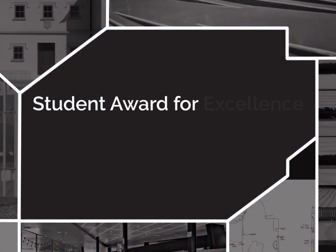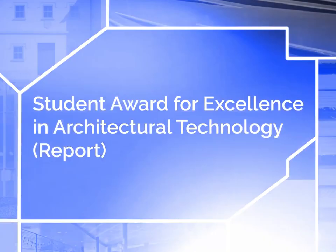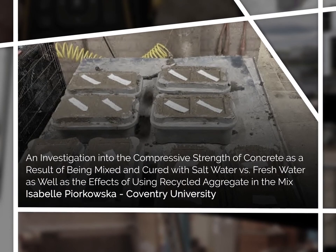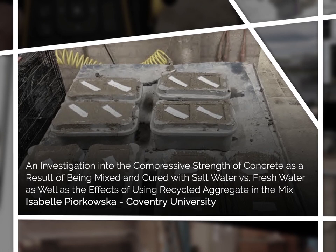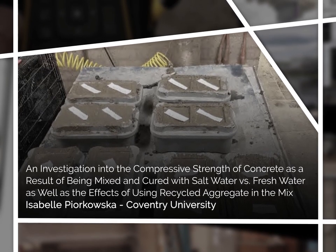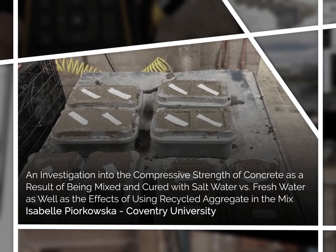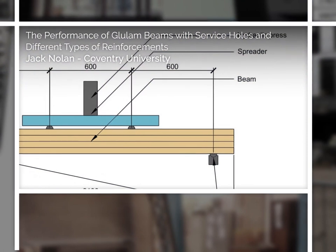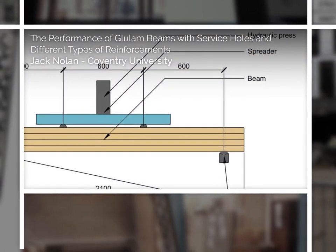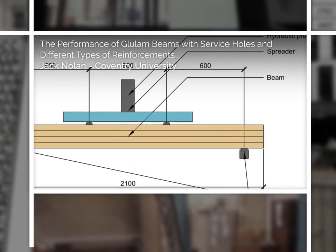Student Award for Excellence in Architectural Technology Report. The finalists are: an investigation into the compressive strength of concrete as a result of being mixed and cured with saltwater versus freshwater, as well as the effects of using recycled aggregate in the mix. Isabel Pjorkowska, Coventry University. The performance of glulam beams with service holes and different types of reinforcements. Jack Nolan, Coventry University.